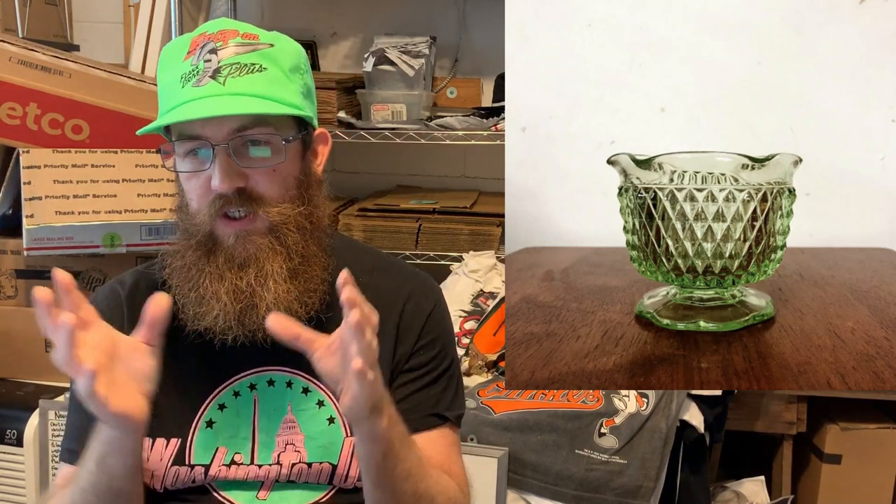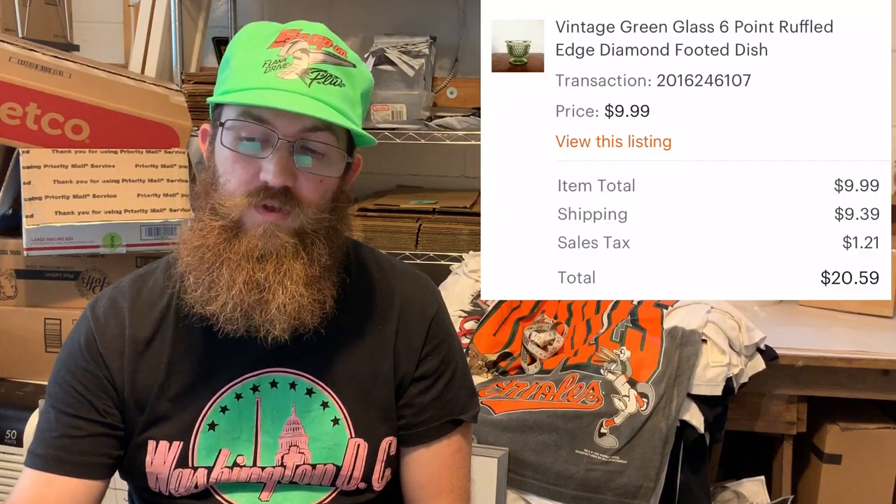Next up was a little green glass dish with a diamond pattern and a six-pointed ruffled edge. I paid a dollar for it and the buyer was all in for $20.59.